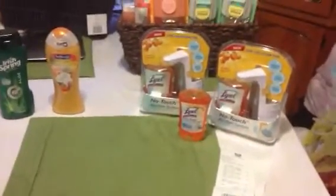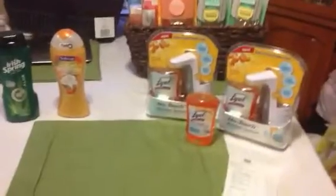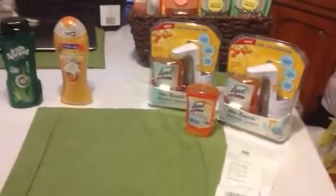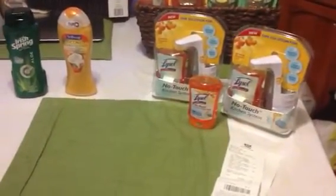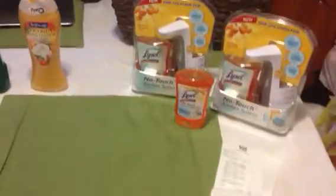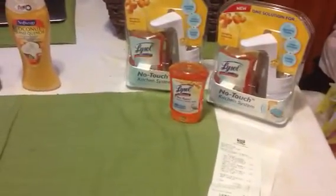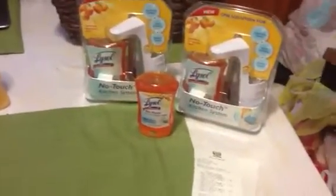Hi you guys, it's your girl Natalie, the one true diamond, coming at you with a quick little haul. I went into the Rite Aid by my house looking for the Air Wick, because I have those two-dollar-off-two coupon tear pads that I found at my Dollar Generals. I thought if I could find some clearance Air Wicks that would be a good time to use those, but of course they were all out by my house. I'm gonna try some other stores by my job, but they're probably gone there too.